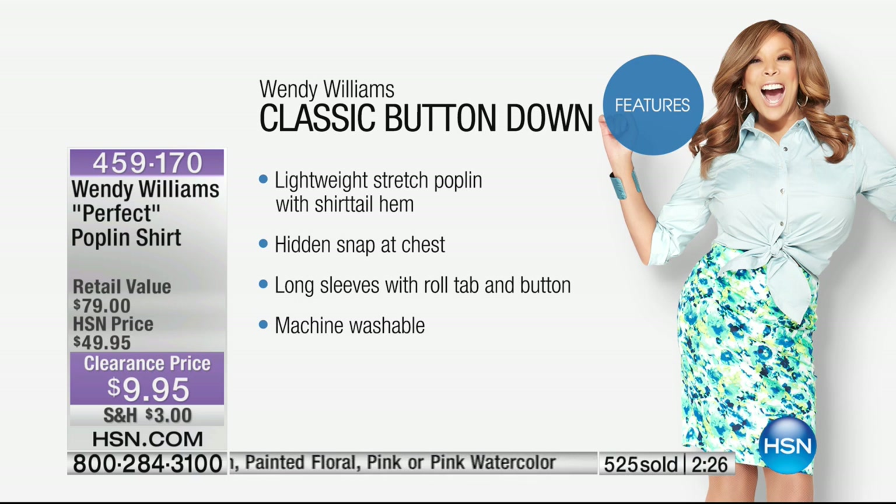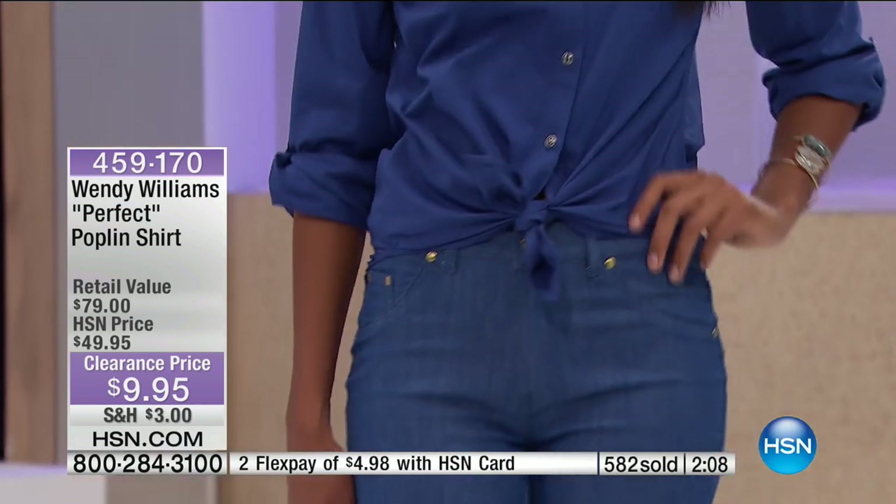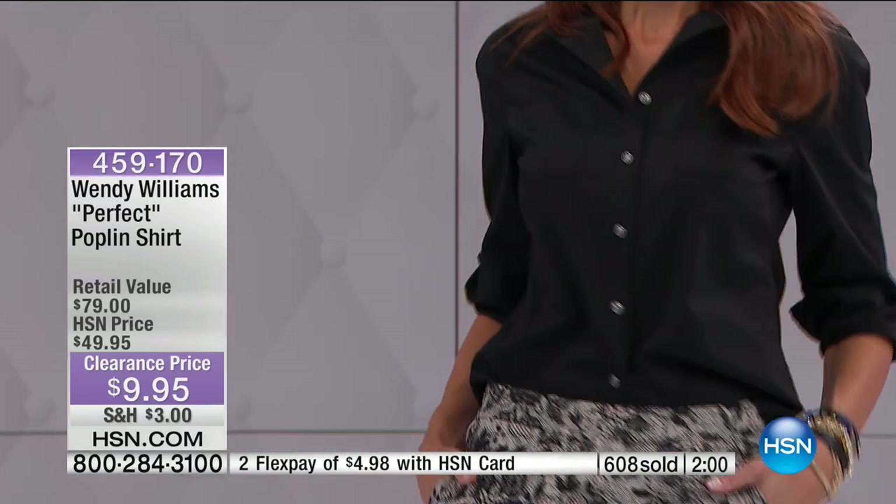This is a lightweight stretch poplin with a shirt hem. A lot of times these button-downs don't have stretch. Hidden snap at the chest. Long sleeve, but you have the option to roll it up with a tab. Machine washable. And then you have that giant smile from Wendy Williams. Many of you have been listening to her as a DJ for many years, then watching her as a television host. This woman makes this line exclusively for us — we are honored to have her. She is so much fun every time she's in the building.